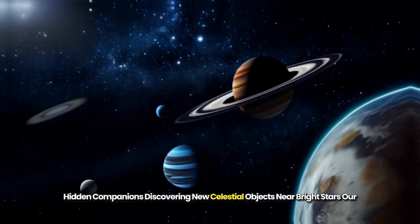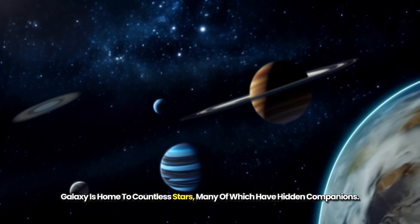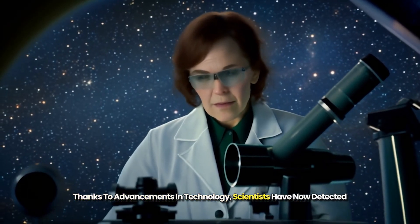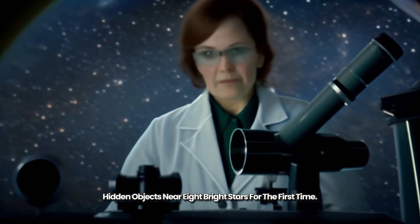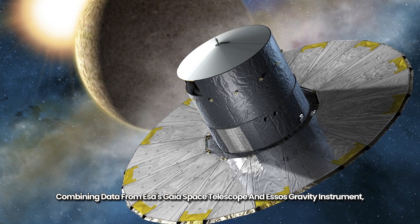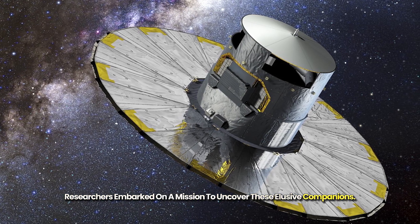Our galaxy is home to countless stars, many of which have hidden companions. Thanks to advancements in technology, scientists have now detected hidden objects near eight bright stars for the first time. Combining data from ESA's Gaia Space Telescope and ESO's GRAVITY instrument, researchers embarked on a mission to uncover these elusive companions.